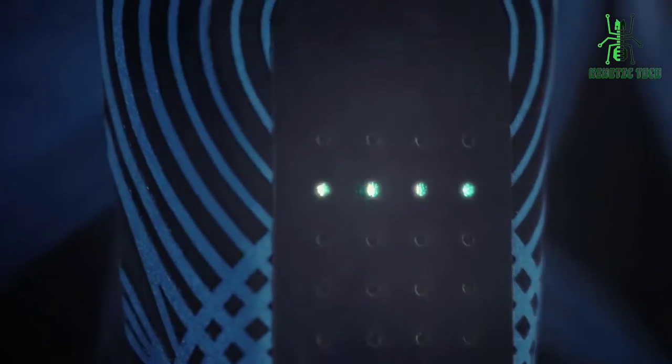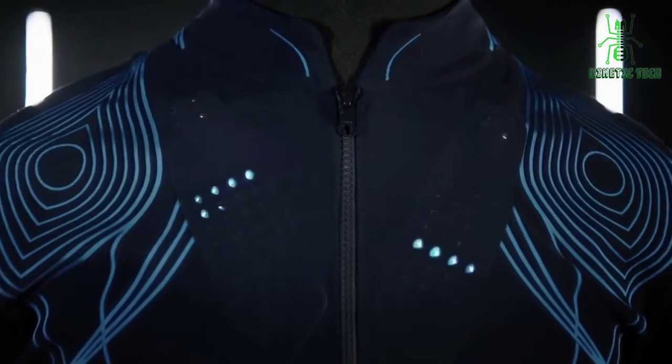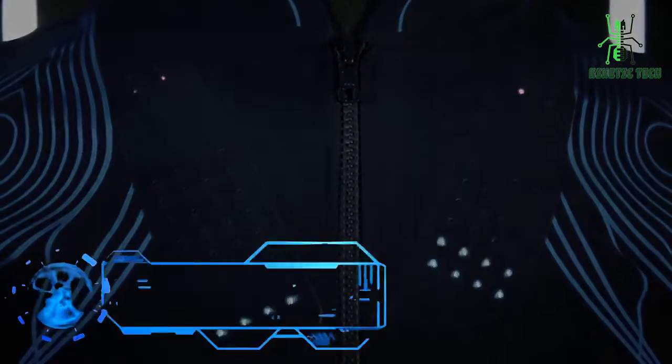Hey everyone, welcome back to our channel. Today, we're going to be talking about an innovative new technology that's shaking up the fashion industry, the Sound Shirt.